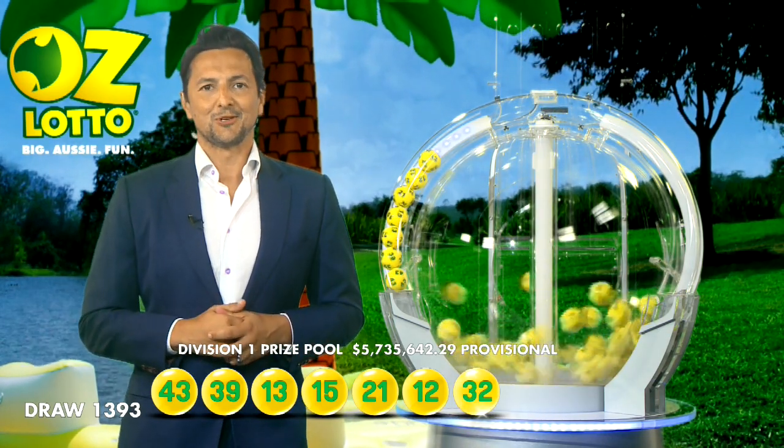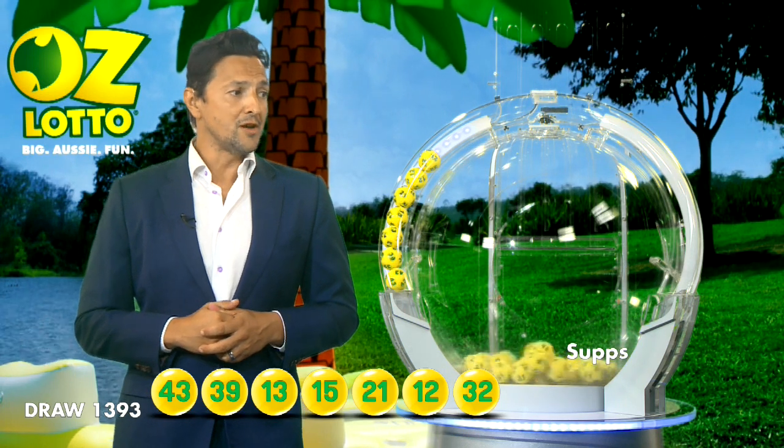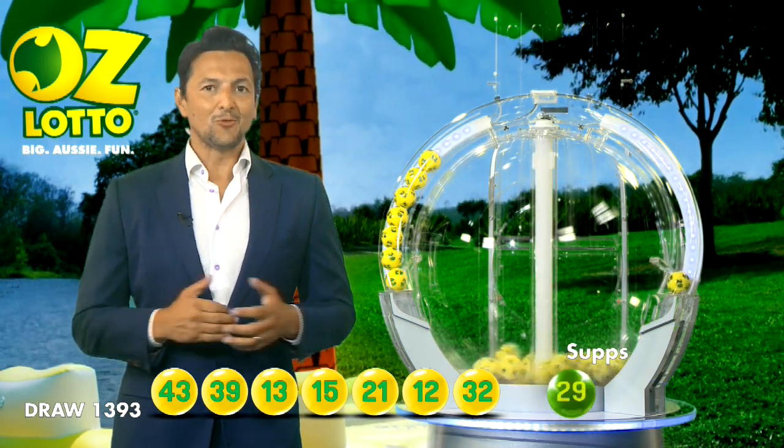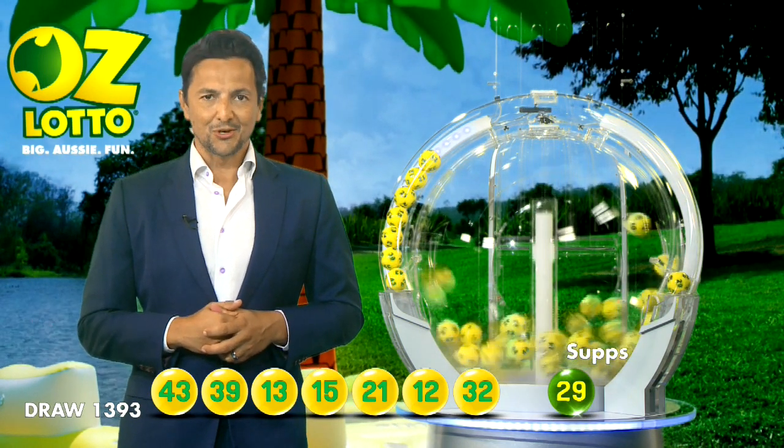So let's recap tonight's winning numbers. Tonight's winning numbers are 43, 39, 13, 15, 21, 12, 32.